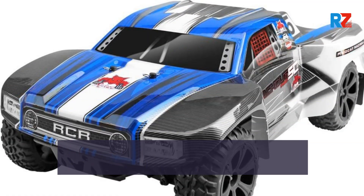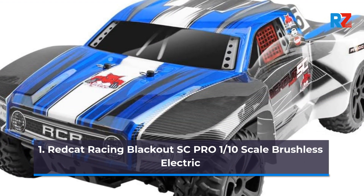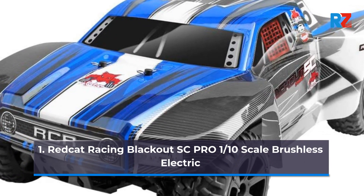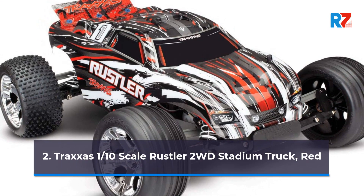Number 1: Red Cat Racing Blackout SC Pro 1/10th Scale Brushless Electric. Number 2: Traxxas 1/10th Scale Rustler 2WD Stadium Truck.